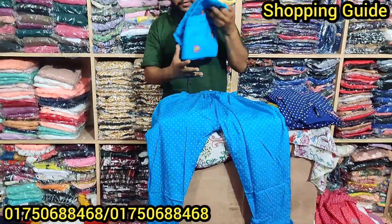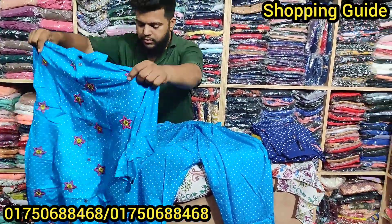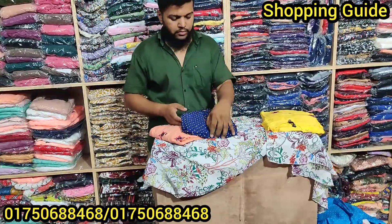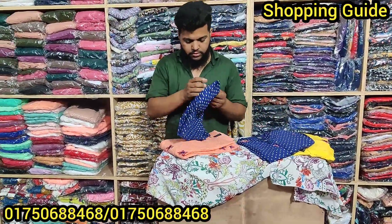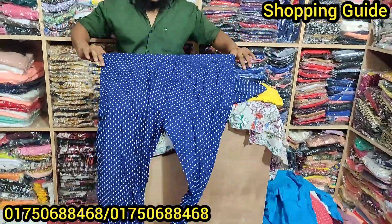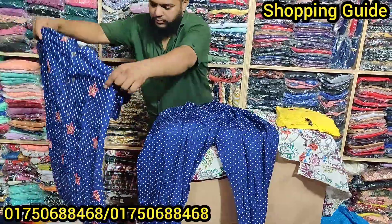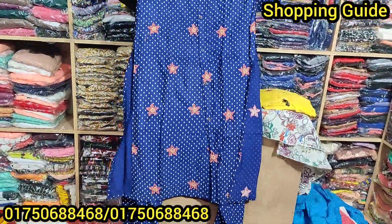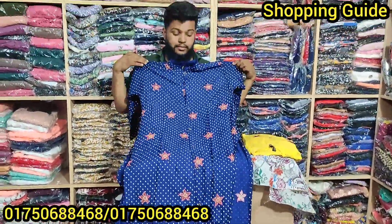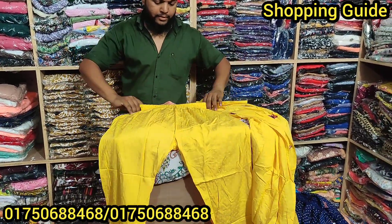This is a size 50. This is $85. This is a blue color. This is a rubber paste — a different rubber paste. This is a camis, all over. This is a white fallen color. This is a size 50.